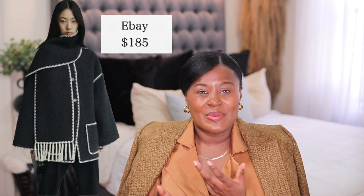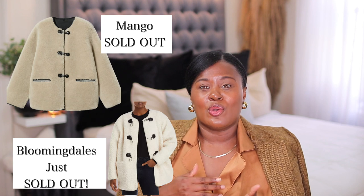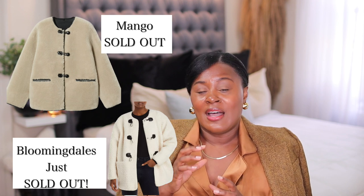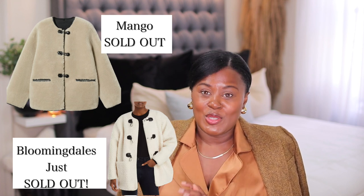The other thing I wanted to show is another Toteme dupe. I showed you the one from Mango in a previous video but that is sold out and comes in and out of stock. I wanted to show you this one from Bloomingdale's — it gives you the same type of vibe, it's a little longer than the Mango one. I have the Mango one and I like it, but I kind of wish it covered more of my hips. This is a very close dupe to the Toteme one.